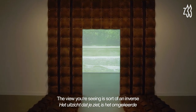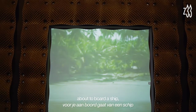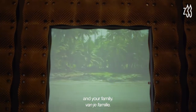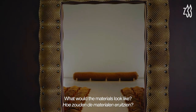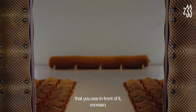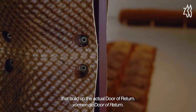The view that you're seeing is sort of an inverse of what you would have seen if you were a slave about to board a ship, with severance from everything you've ever known and your family. If you were on a boat looking back at land again, what would that look like? And so it's very much the coconut tree landscape that you see in front of it, and then you have the coconuts that build up the actual door of return.